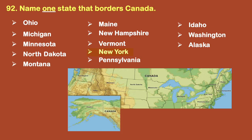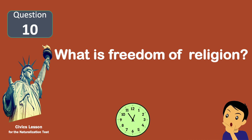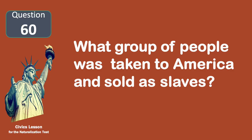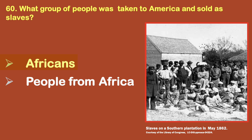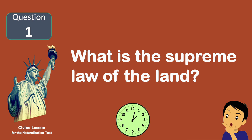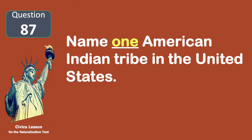Name one state that borders Canada. New York. What is freedom of religion? You can practice any religion or not practice a religion. What group of people was taken to America and sold as slaves? Africans. What is the supreme law of the land? The Constitution.